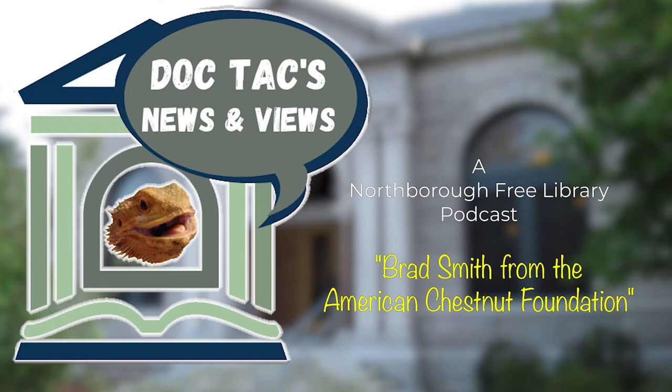Welcome back, everybody. This is Doc Talks News and Views. I'm Debra. And I'm Katrina. And today we're visiting with Brad Smith, who is with the American Chestnut Tree Foundation. We're going to have a conversation about our American chestnut trees, why they're important, and why we should care about them.